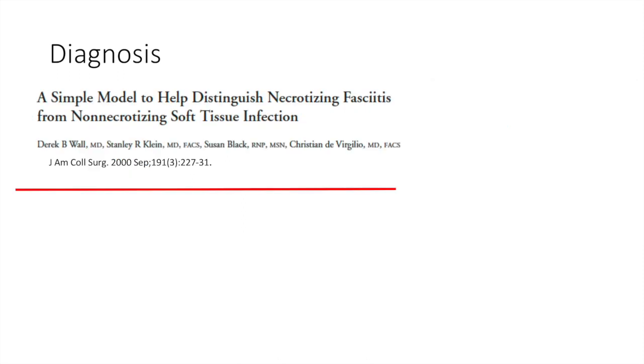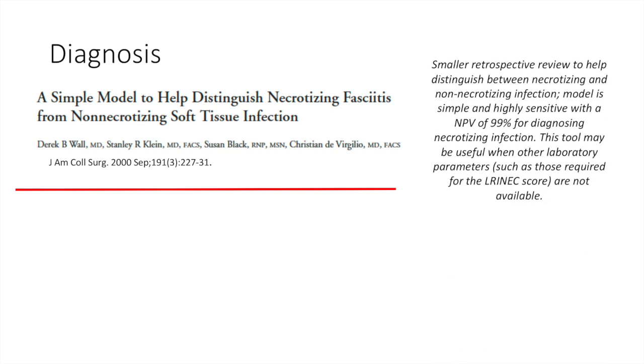This was a smaller retrospective review by Wahl and colleagues to help distinguish between necrotizing and non-necrotizing infection. They found a model that was simple, highly sensitive, with a negative predictive value of 99% for diagnosing necrotizing infection. This tool may be useful when other laboratory parameters, such as those required for the LRINEC score, are not available.